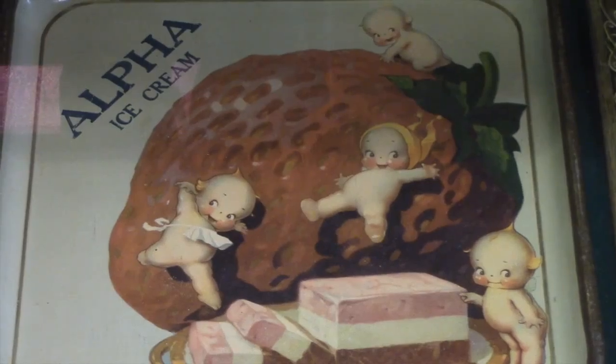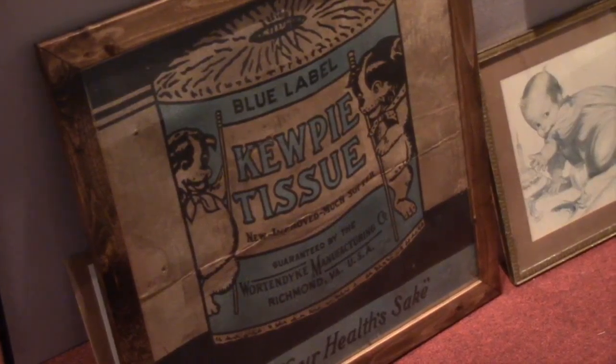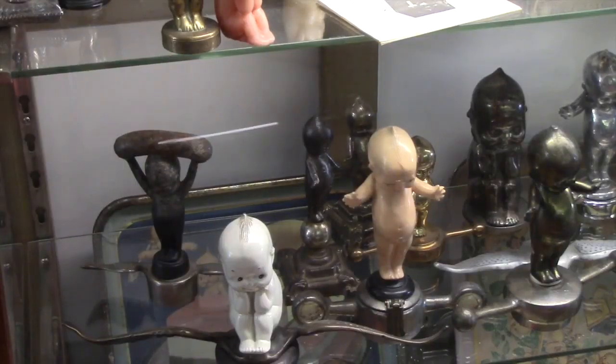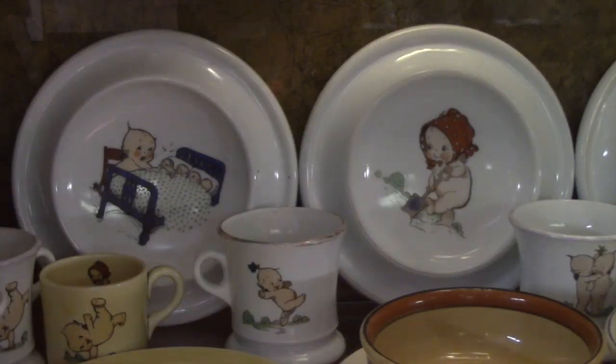Kewpies got popular, and they made so many different things with the Kewpies. We have metal pieces over here that have lamps, bud vases, inkwells, bookends — all different kinds of items. And the manufacturer that made all of these items was the Ronson Cigarette Lighter Company.